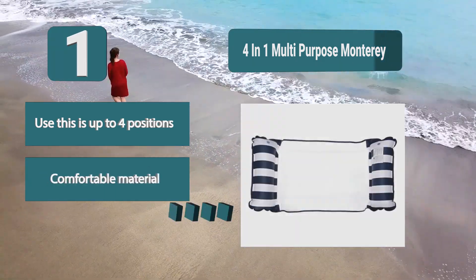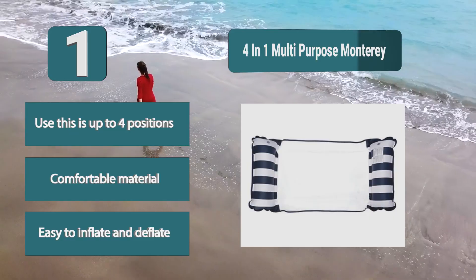Key features include use in up to four positions, comfortable material, and easy inflation and deflation.